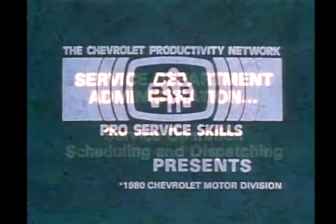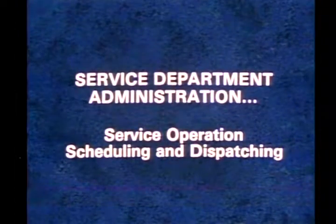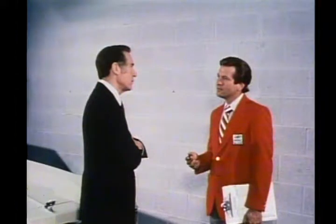Pro Service Skills presents Service Department Administration, Service Operations Scheduling, and Dispatching. Keeping the customers satisfied by getting their cars in and out of service in the most efficient way possible — that's what shop scheduling is all about.